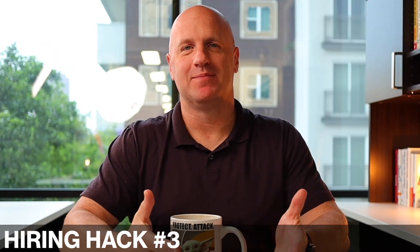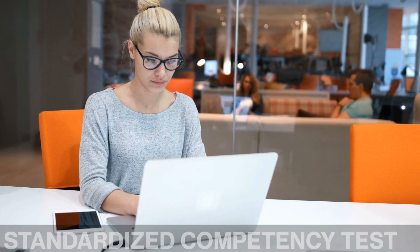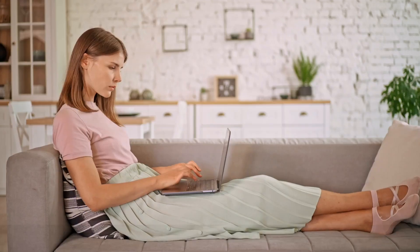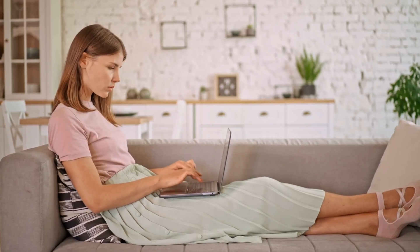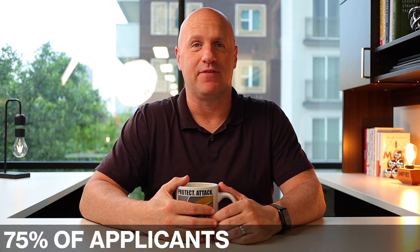This third hiring hack comes courtesy of somebody in my mastermind. She was recently hiring an accountant for her firm and put together a standardized competency test for everybody that applied. By giving them this competency test, she made sure that those people that applied actually knew what they were talking about. She wouldn't get on the phone to do the phone interview unless you passed the competency test, and she shared with me that this filtered out about 75% of the people that applied and saved her hours of interviewing people on the phone that weren't even really qualified.